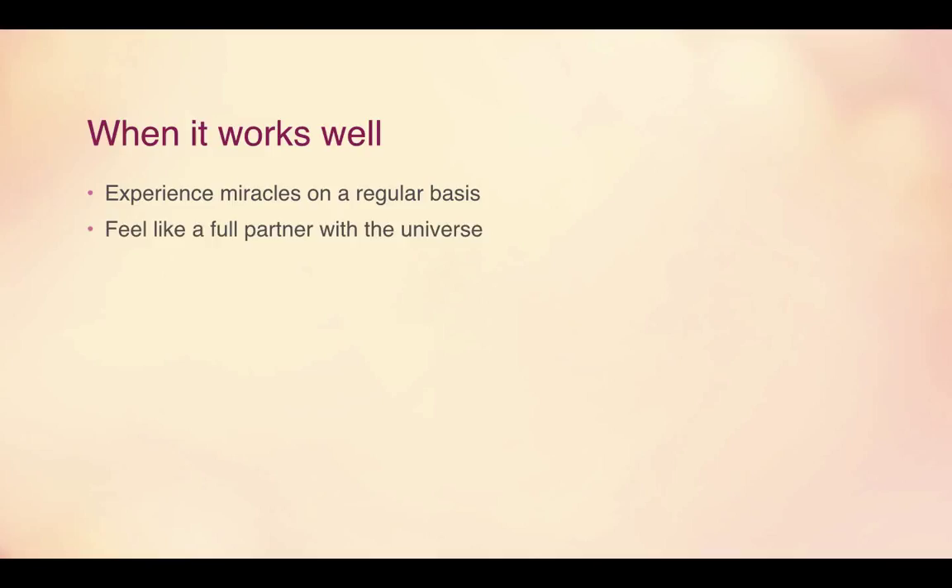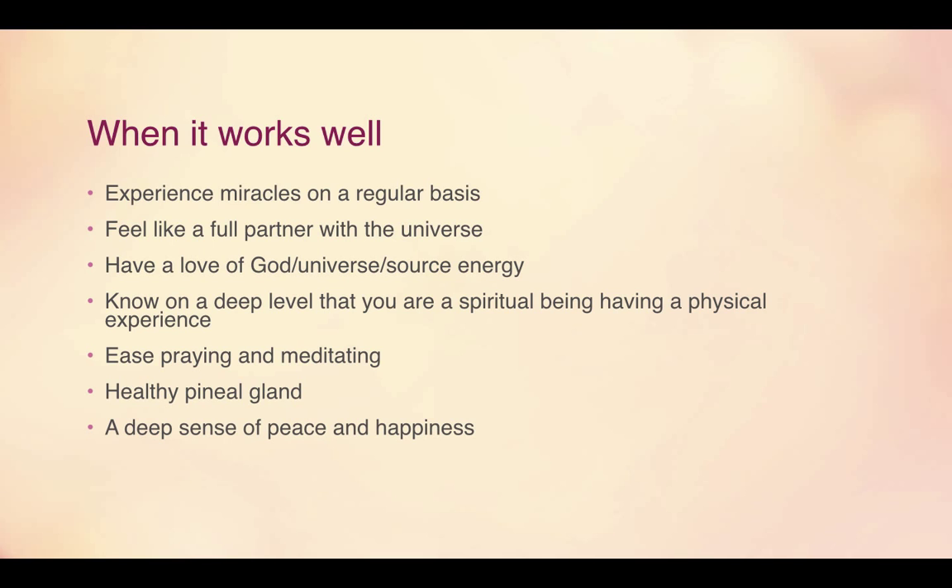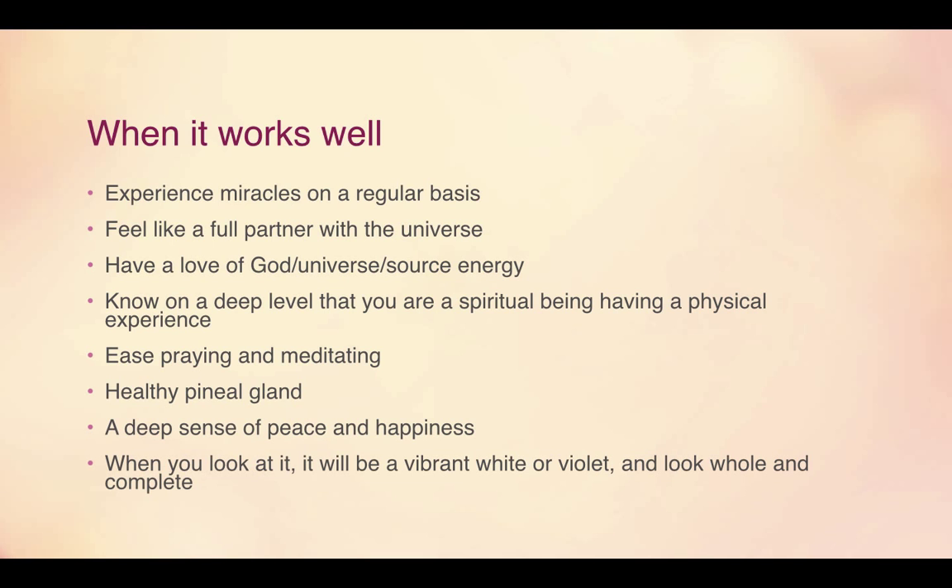Whenever this chakra works well, you will experience miracles on a regular basis. A miracle is anytime fear is transformed into love — anytime fear goes to love, that's a miracle. You feel like a full partner with the universe. You have a love of God, universe, or source energy, whatever you choose to call it. You know on a deep level that you are a spiritual being having a physical experience. You have ease when praying or meditating, a healthy pineal gland, and a deep sense of peace and happiness. And visually, it will appear as a vibrant white or violet color, looking whole and complete.